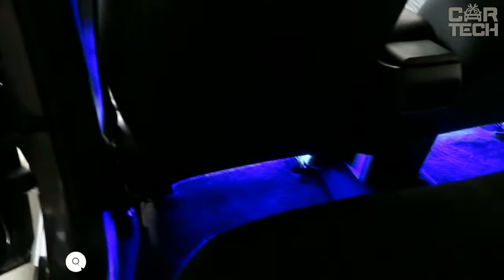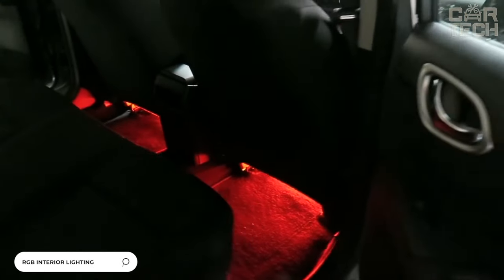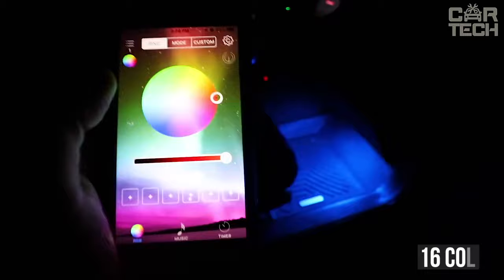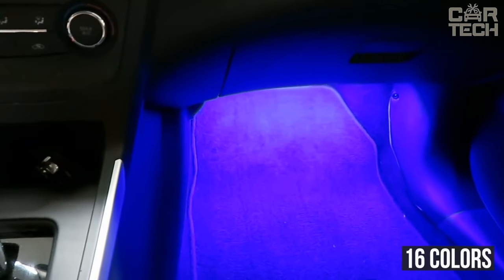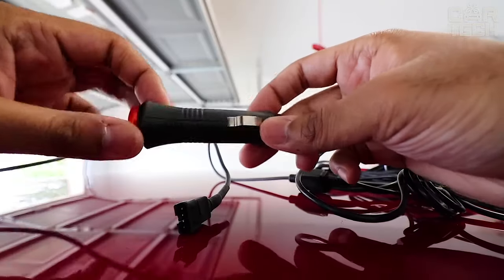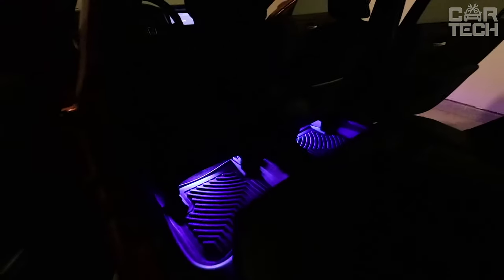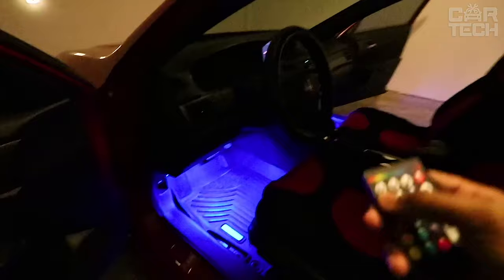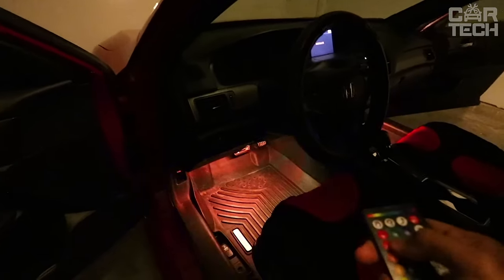RGB illumination of the interior of your car. The backlight can be set from your mobile device using a special program. You can select 16 colors, various shimmers and flashes. The strips are glued on the back adhesive side. Power comes from the cigarette lighter, but you can use a converter to connect directly from the onboard network. Make it so that when you turn on the parking lights, the illumination lights up. A great solution that will give a more refined look to your car and give comfort when operating at night.